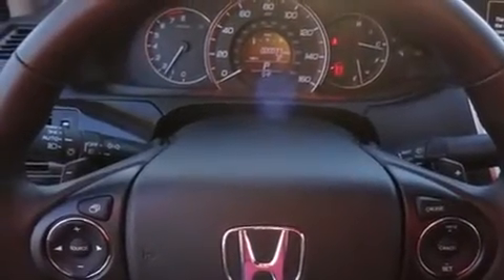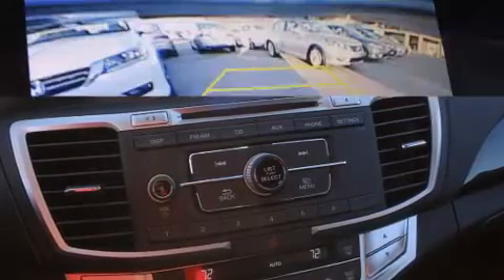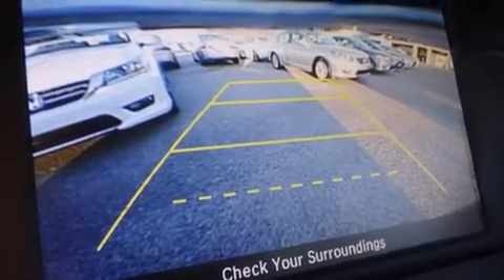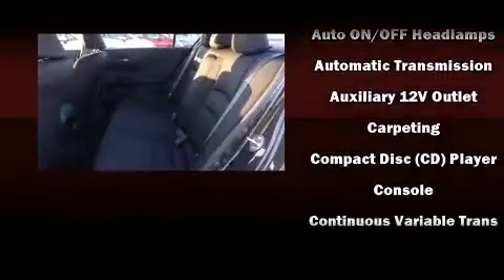Top features include front dual-zone air conditioning, a tachometer, speed-sensitive wipers, a leather steering wheel, front fog lights, and more. You and your passengers will enjoy the stereo system, which includes a CD player with MP3 capability and four well-positioned speakers.